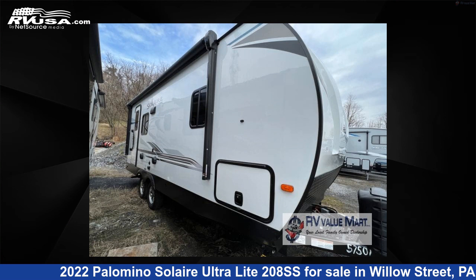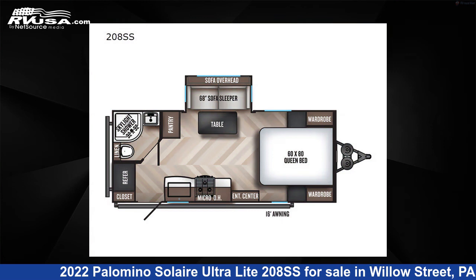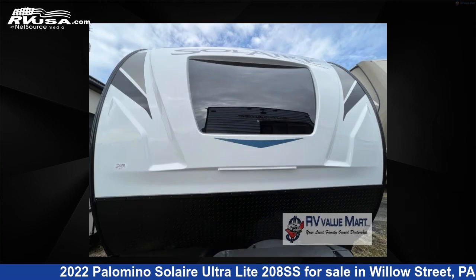This 2022 Palomino Solaire Ultralight 208SS is a travel trailer RV. It is located in Willow Street, PA 17584 and is offered for sale by RV Value Mart.